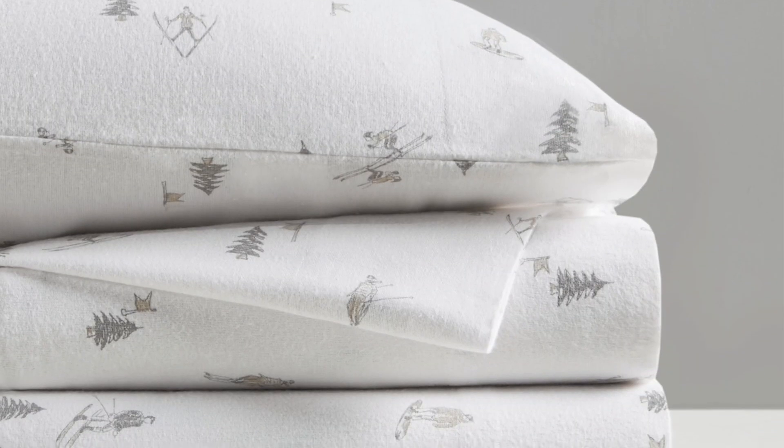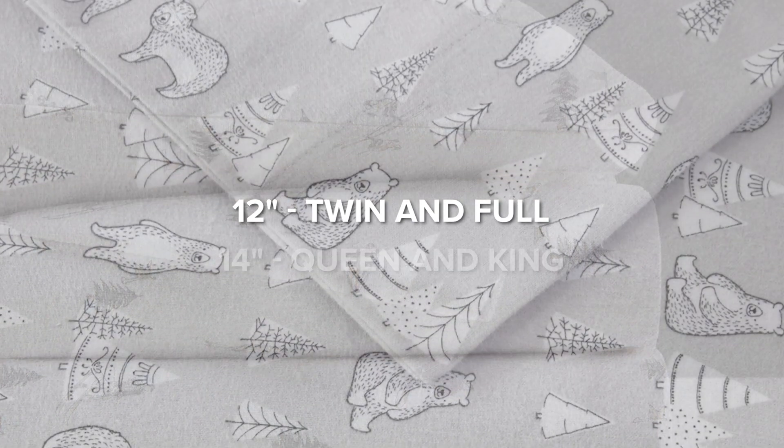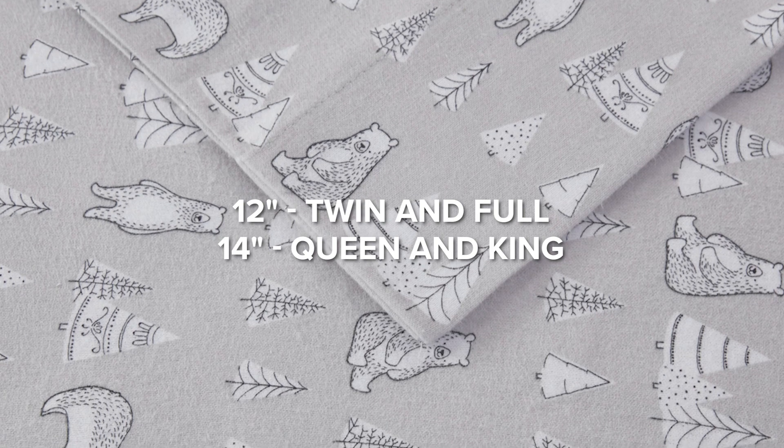Our fitted sheets adapt perfectly, accommodating up to 12 inches for twin and full and 14 inches for queen and king mattresses, ensuring a snug fit every time.